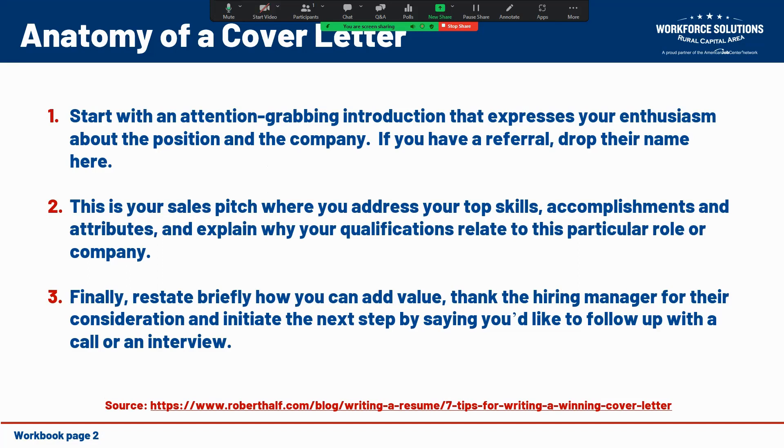The anatomy of the cover letter itself should start with an attention-grabbing introduction that expresses your enthusiasm about the position and the company. If you have been referred to this opening by someone, this is the appropriate place to mention their name. The body of the cover letter is a sales pitch where you highlight your top skills, accomplishments, and attributes, and explain why your qualifications relate to this particular role within the company. At the end, tie it all up by restating briefly how you can add value, thank the hiring manager for their consideration, and suggest initiating the next step — such as a follow-up phone call or interview.